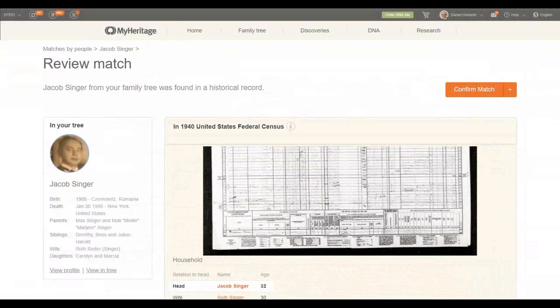Once I have confirmed this is good information I want to put on my family tree, I'm going to confirm the match. I've been getting more and more questions about what you should do with these matches. The first step is definitely to confirm them. But MyHeritage will encourage you — and I suggest — to go one step further: not just confirming, but also extracting the information into your tree. After all, we're here today to improve our data on our tree.